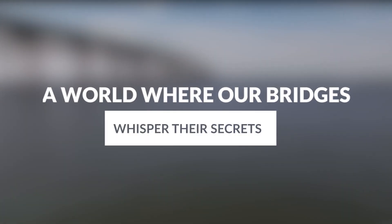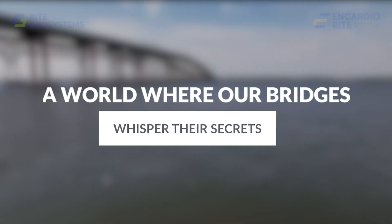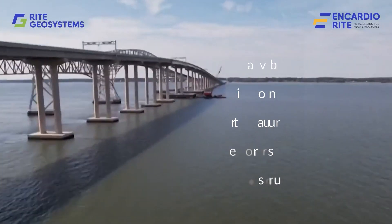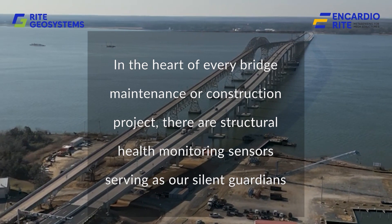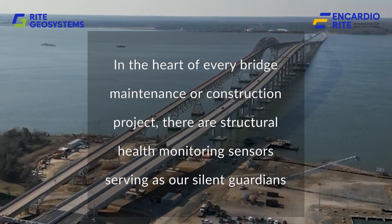Imagine a world where our bridges whisper their secrets, revealing their stresses, tilts and strains. In the heart of every bridge maintenance or construction project, there are structural health monitoring sensors serving as our silent guardians.